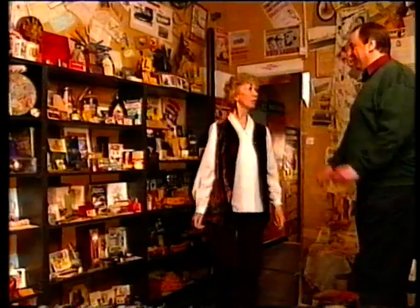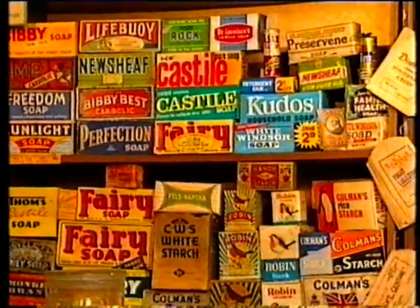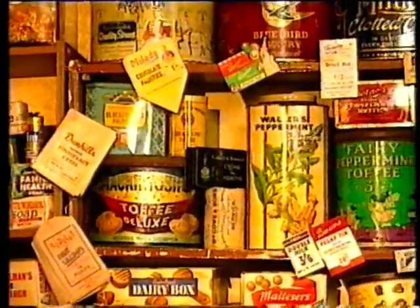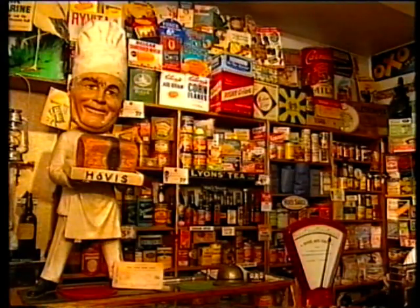Presumably a collection this big started with a single object, didn't it, Wendy? Yes, it did. It started with a little tenpence oxo tin, and it just reminded me of my childhood. So I thought it'd be nice to collect tins. Then I went from tins to packaging, and anything remotely connected with the 30s and the 40s, which was a nice period for me. And it grew, and I thought it would be nice to do something with it.